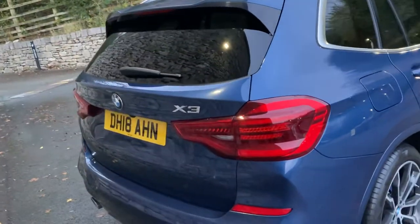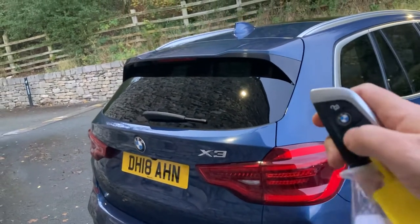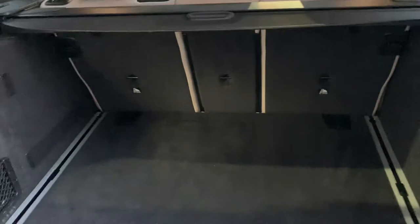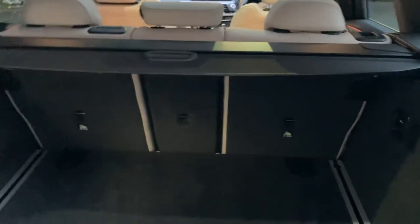Coming around the back of the car, we've got an electric tailgate operated from the key. It's a nice big boot on the X3 — a very practical car. If you do need more space, you can fold the seats down and you've got the 40-20-40 split seat option. There's also storage underneath there as well.